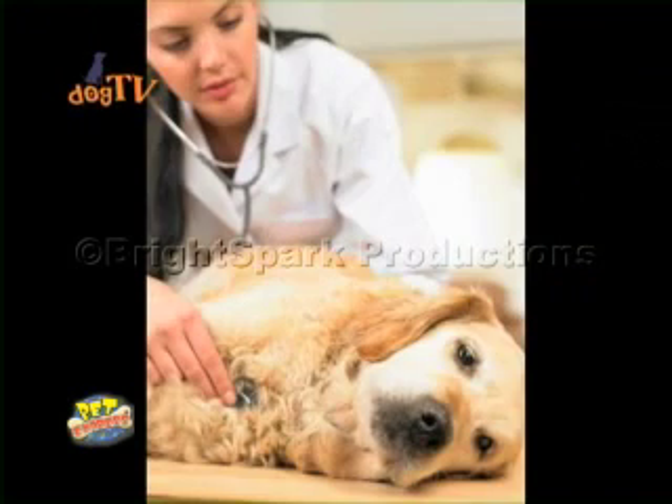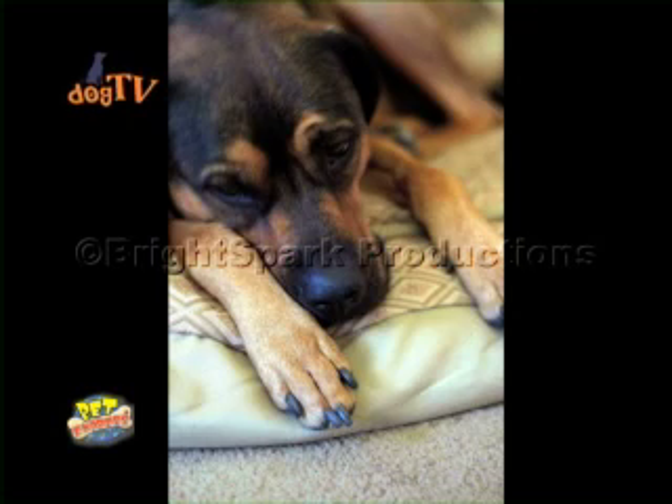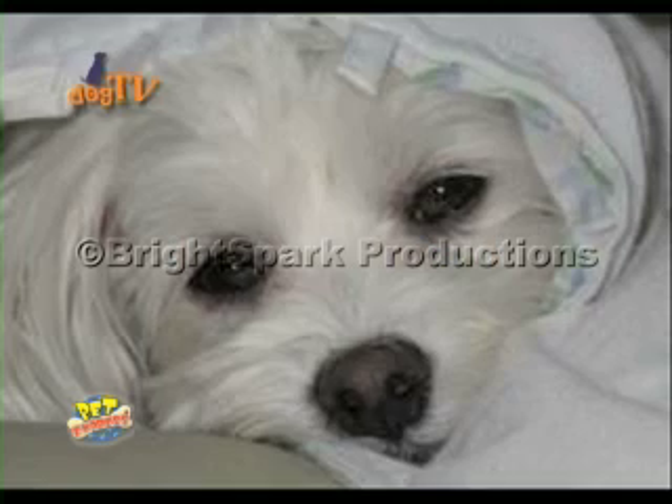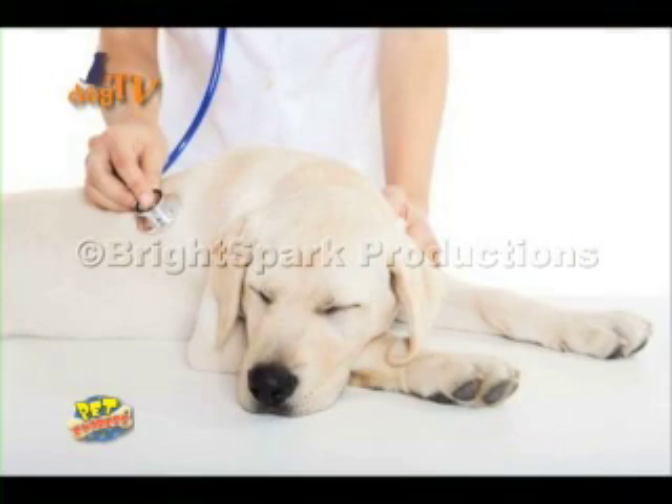Fortunately, we at Pet Express can diagnose erlicosis with the use of ELISA testing. Your vet will get a blood sample and test it for the presence of Erlicia. The results will be available after 20 to 30 minutes only. Then your vet will analyze the degree of the infection.